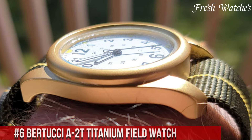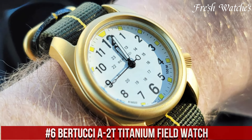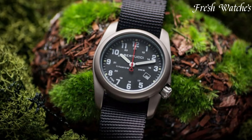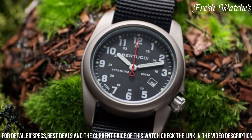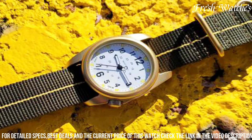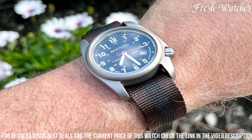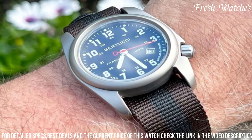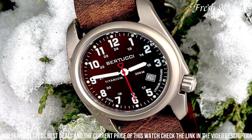Number 6: Pertucci A2T Titanium Field Watch. A true companion for the modern explorer. Crafted from lightweight yet durable titanium, this timepiece is designed to withstand the rigors of the outdoors. Its rugged exterior houses a reliable quartz movement, ensuring precision and accuracy wherever you go. The clean and legible dial features bold numerals and hands, enhanced by high-contrast markers, making it easy to read in various lighting conditions. The sapphire crystal protects the face from scratches, adding to its robustness.